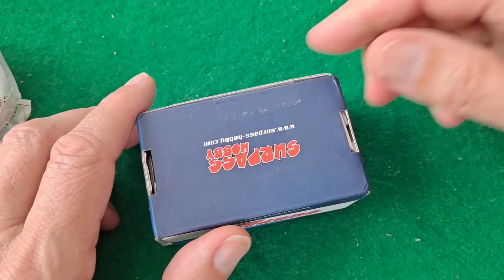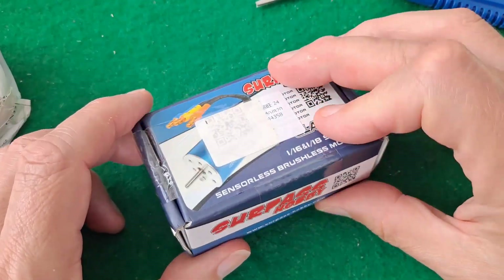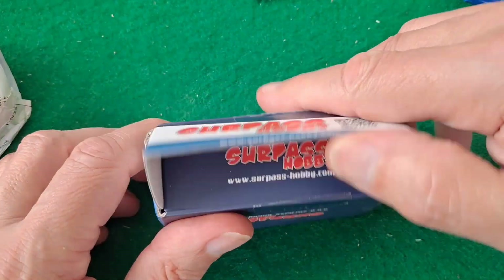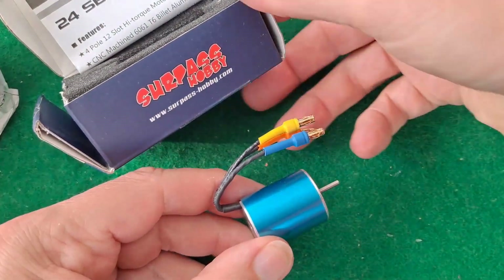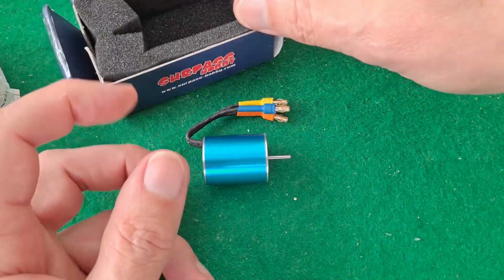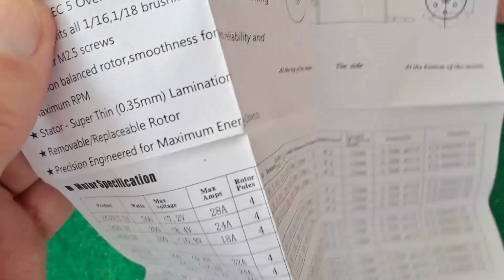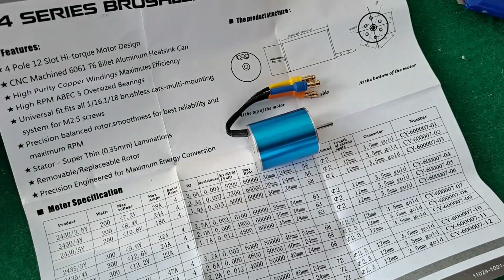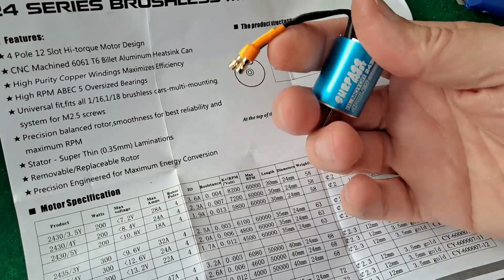It's a little brushless motor. There we are. I had given up on ever receiving this. Wow, well, there we are. I am surprised.